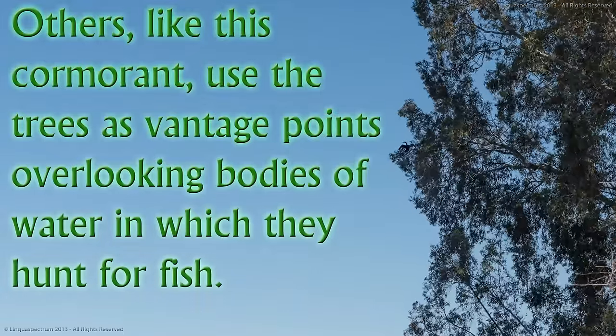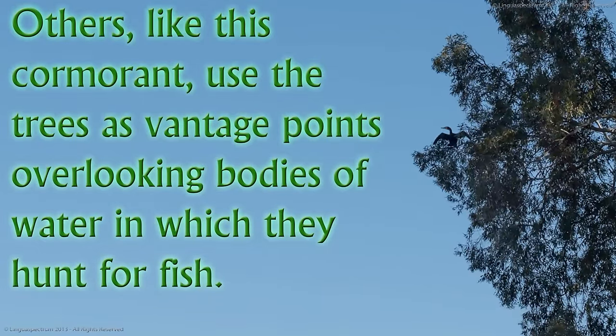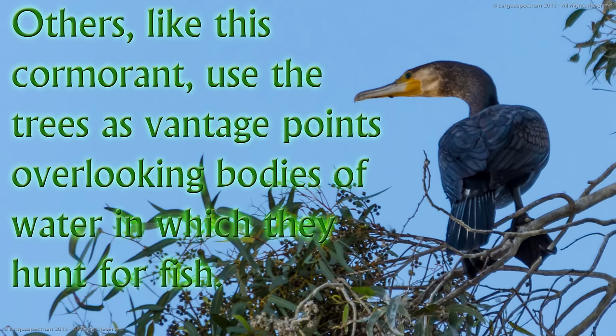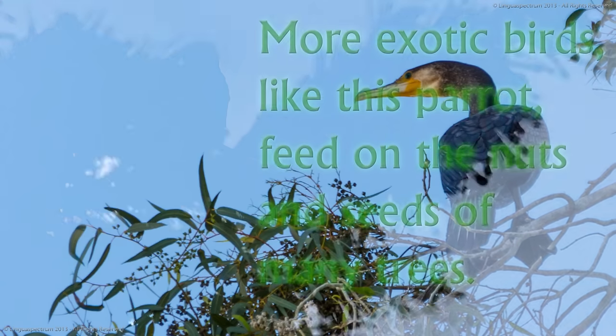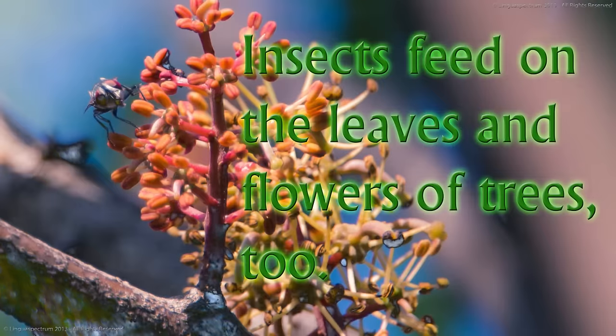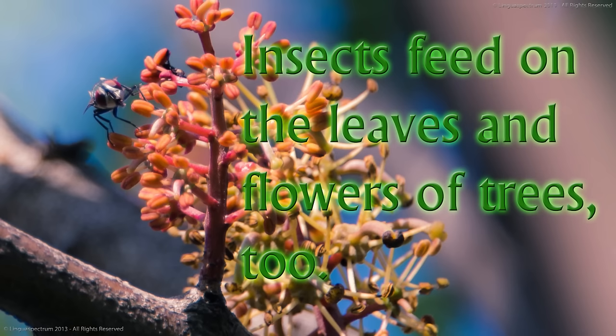Others, like this cormorant, use the trees as vantage points overlooking bodies of water in which they hunt for fish. More exotic birds, like this parrot, feed on the nuts and seeds of many trees.